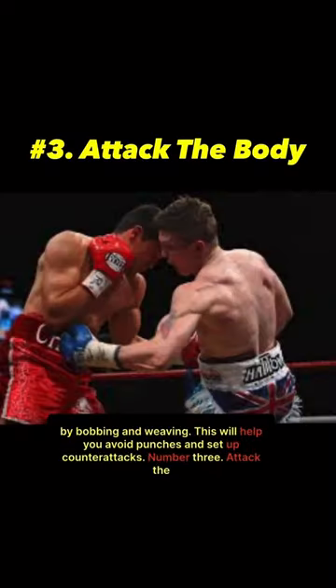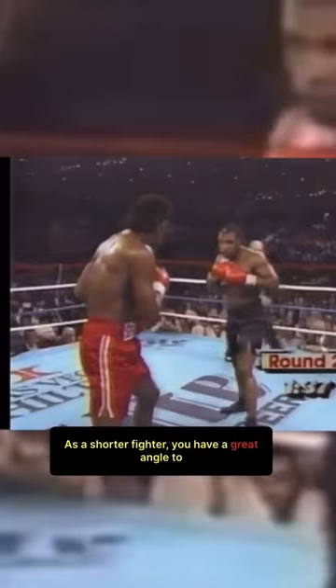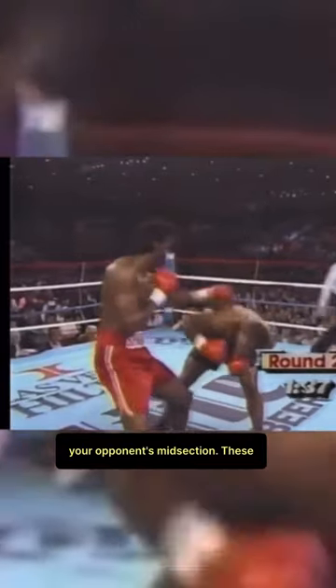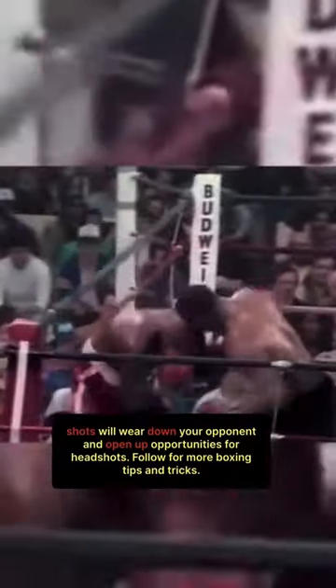Number three: attack the body. Go for the body. As a shorter fighter, you have a great angle to attack your opponent's midsection. These body shots will wear down your opponent and open up opportunities for headshots.